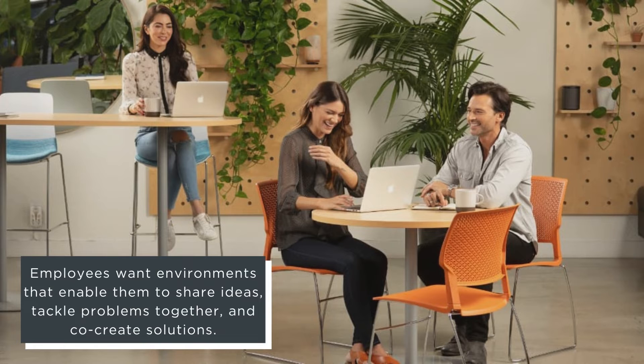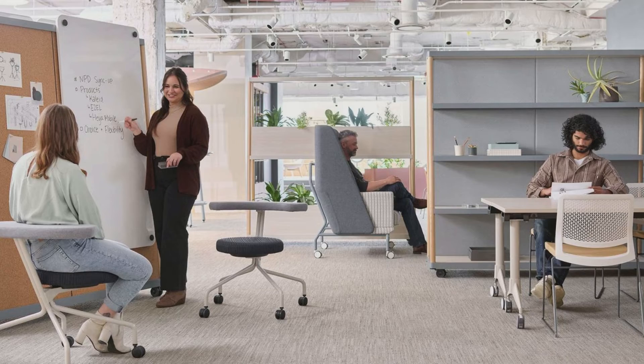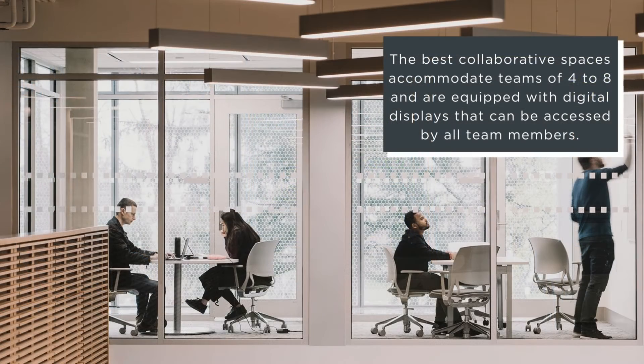Spaces that foster collaboration can be formal or informal. They can be open bench workstations that give employees the opportunity to collaborate all day long, or enclaves in which teams can gather, huddle, and share information and then disperse. The best collaborative spaces accommodate teams of four to eight, are equipped with digital displays that can be accessed by all team members both in and out of the office, and allow employees to make eye-to-eye contact.